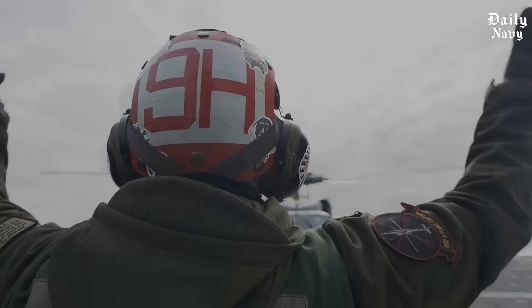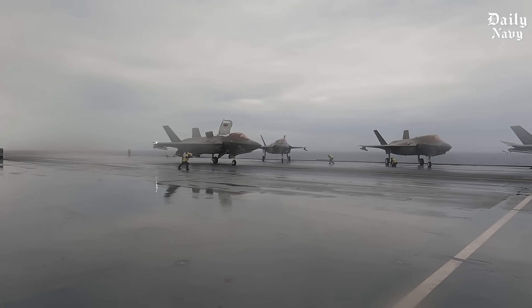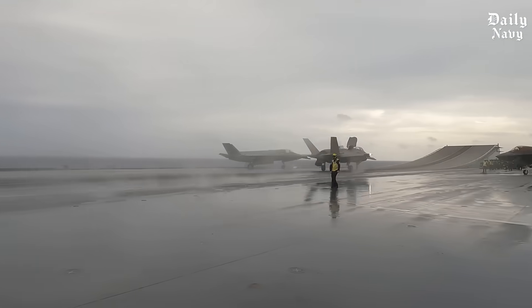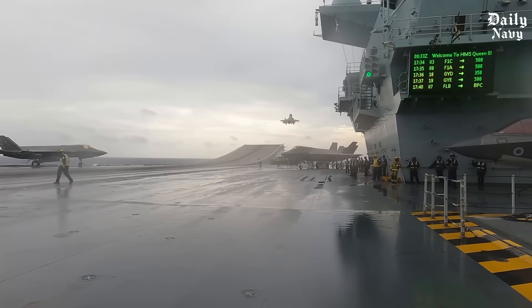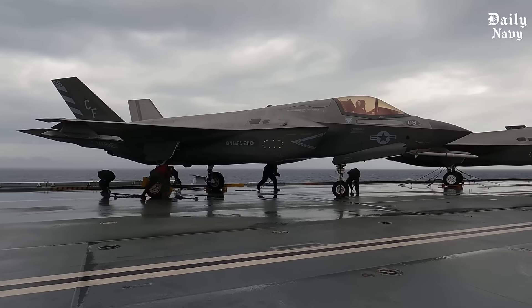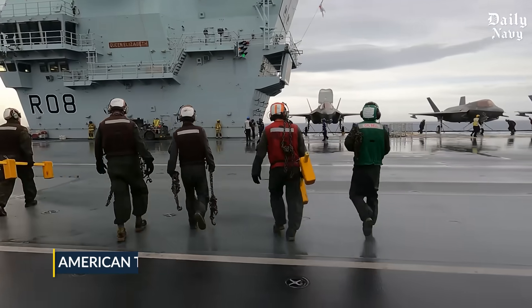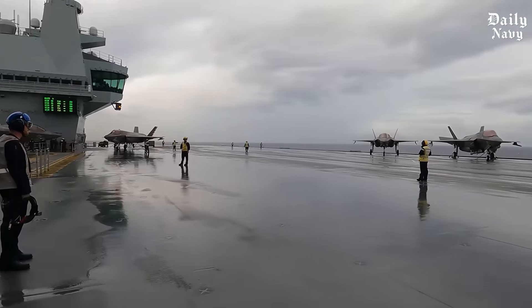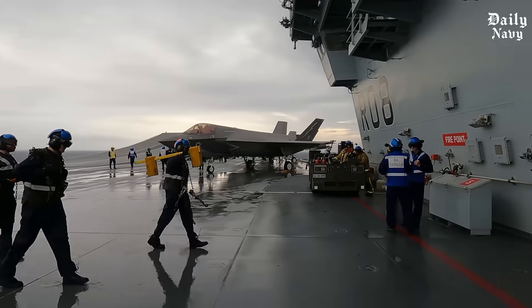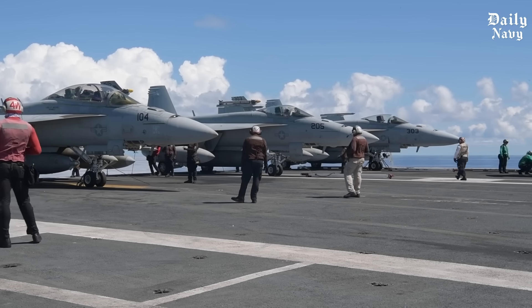The men and women who perform these operations represent the best of American military aviation. They volunteer for duty that most people would consider impossible, train constantly to maintain skills that could mean the difference between life and death, and do it all in service to our nation's defense. These storm landings prove something important about American military power — it's not just about having the most advanced equipment or the biggest ships. It's about the dedication to perfect every detail, to train for every contingency, and to never accept impossible as an answer.